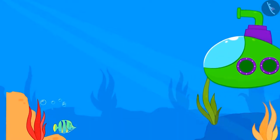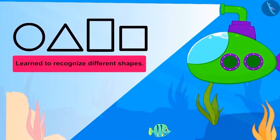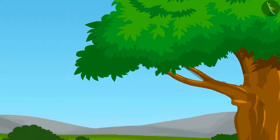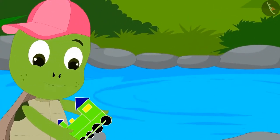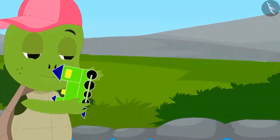Children, we learned to recognize different shapes in the previous lesson. In this lesson, we will see some interesting examples. One day, Tofun the turtle was playing on the banks of the pond with his favorite toy. Suddenly...